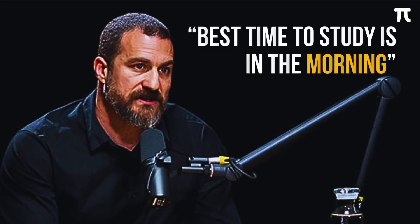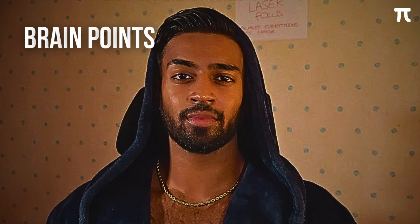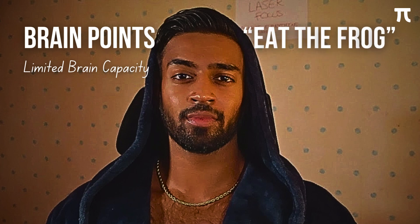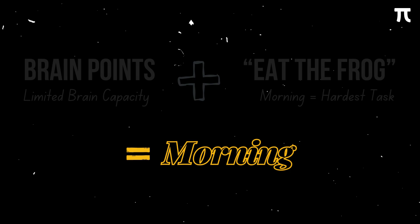Next, let's talk about the optimal time to study in a day. According to Dr. Andrew Huberman, a well-known neuroscientist, the ideal time for studying is during the first nine hours after you wake up, since during this time we experience high levels of alertness. Hamza, a famous YouTuber, supported this by introducing the concept of brain points and the idea of eating the frog — doing the hardest task first thing in the morning. Combining these supports the fact that morning is indeed the best time to study.